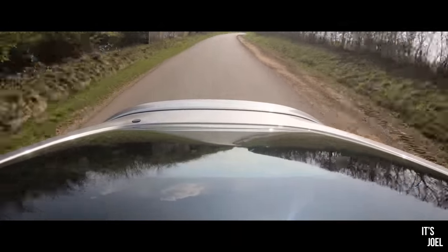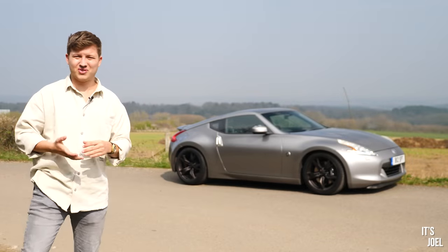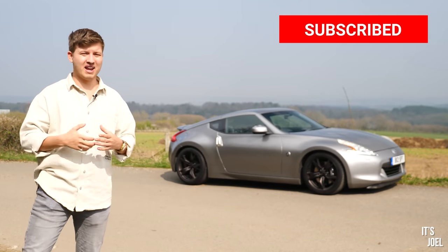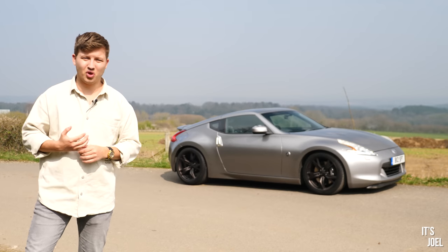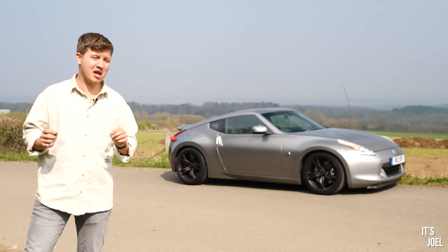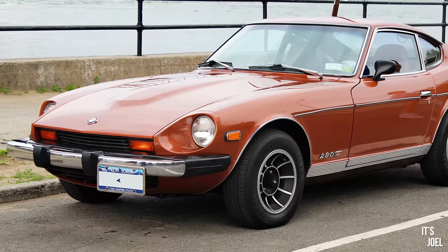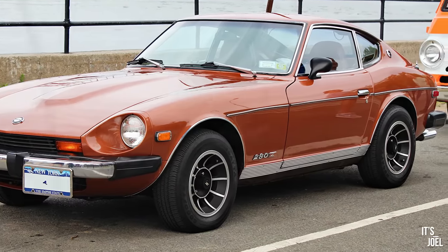Hello everyone and welcome back to the channel, and to a video with this Nissan 370Z - a car which I think is drastically underrated in 2022. That's my notion anyway, and so today we're going to find out if that is actually the case or not. But theoretically speaking, on paper, I think these cars are massively overlooked.